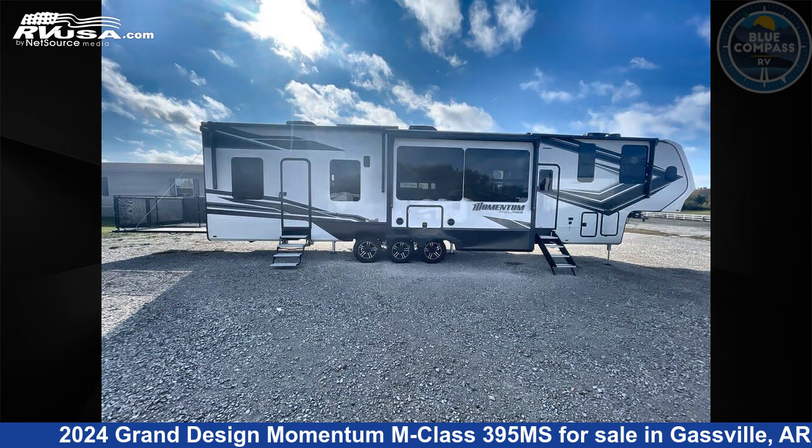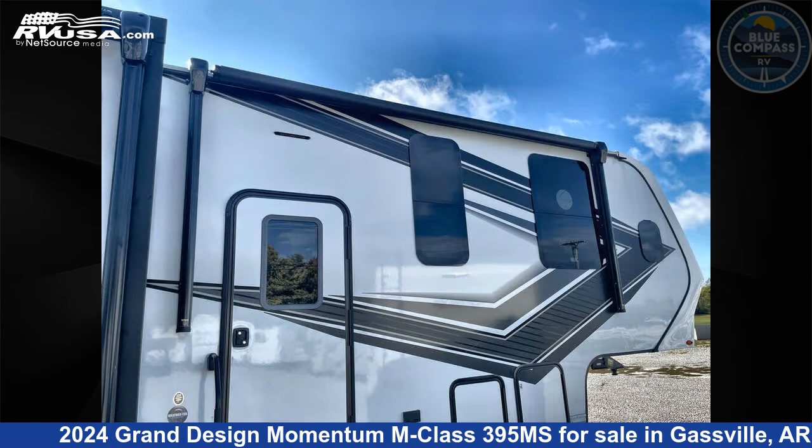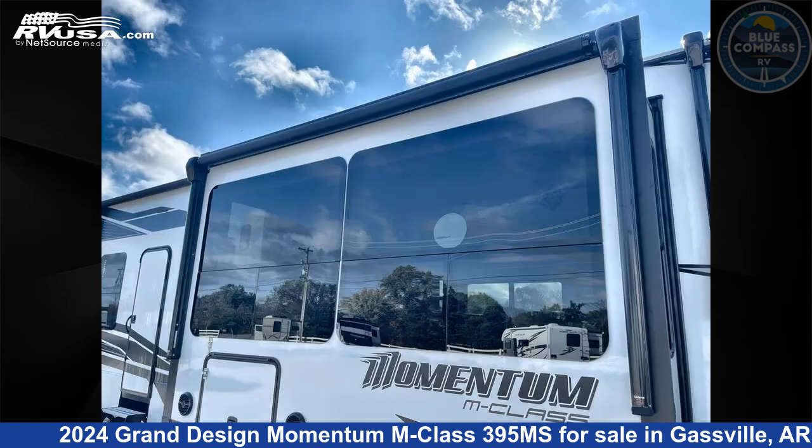This new Grand Design is 45 feet 0 inches in length and features a silver maple interior, sleeps 5, slide out, and 140 gallons fresh water capacity.